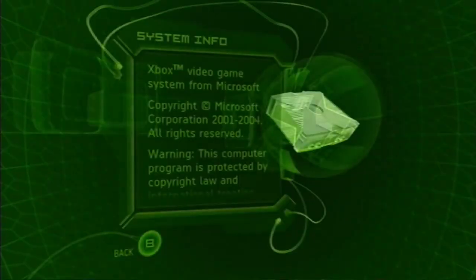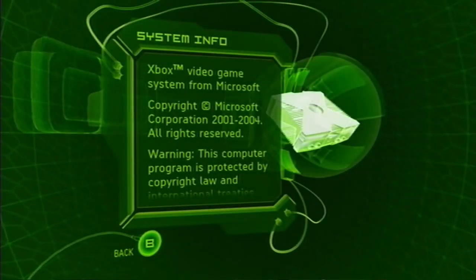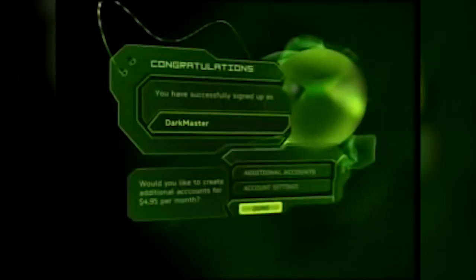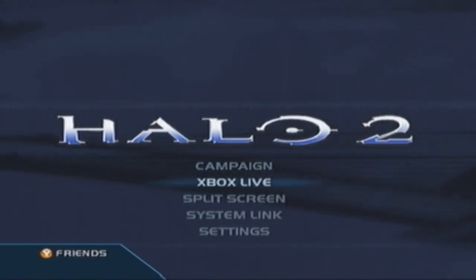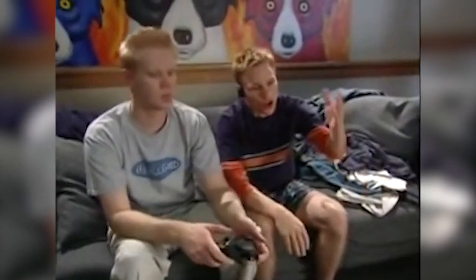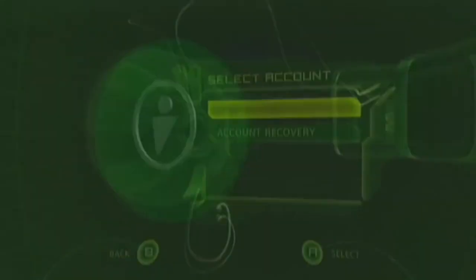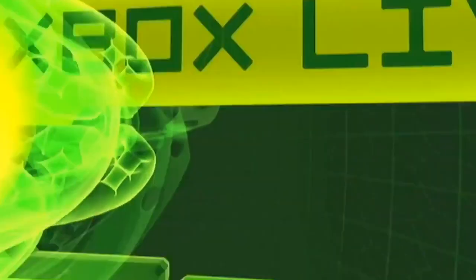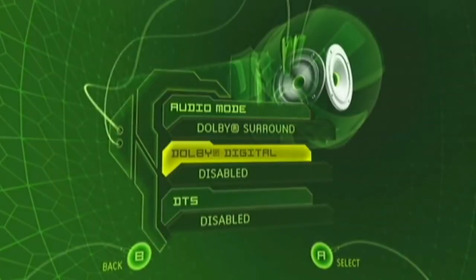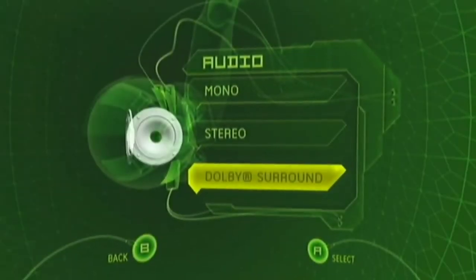This dashboard didn't really change too much throughout the lifespan of the original Xbox, besides the addition of the Xbox Live tab once that service launched in 2002, which gave you an overview of online friends and voice chat. Halo 2, one of the biggest online games at the time, also had its own dashboard-type setup for managing friends, so people bounced back and forth. While it might have felt a bit empty compared to today's dashboards, it had all the basic functionality you needed and always will have a special place in the minds of gamers from the early 2000s.